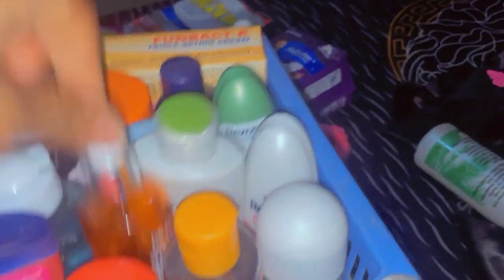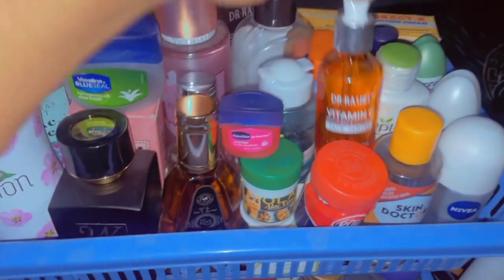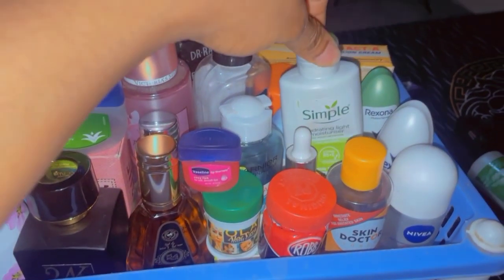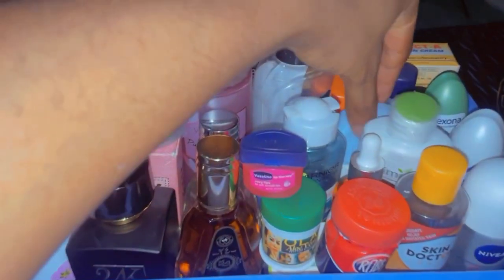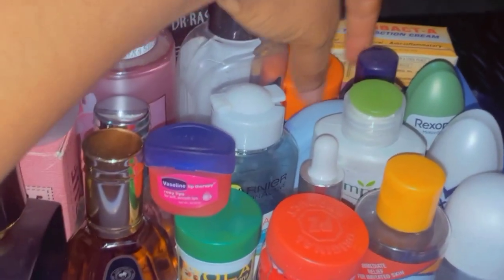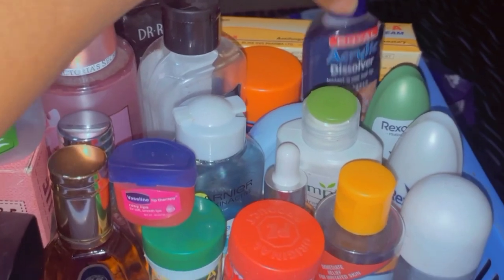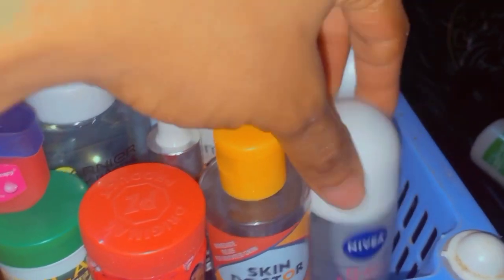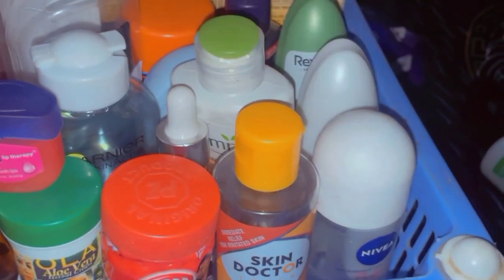This is another thing — my skincare. My toner from Skin Doctor, Vitamin C serum, Dr. Rachel's Simple moisturizer, and of course my sunscreen, very important in this weather. I also have my nail dissolver — I'm a girly girl, of course. And here are my roll-ons: old stock and the new one.